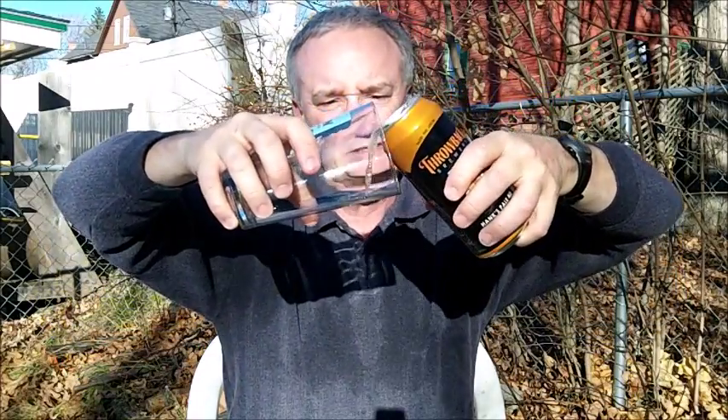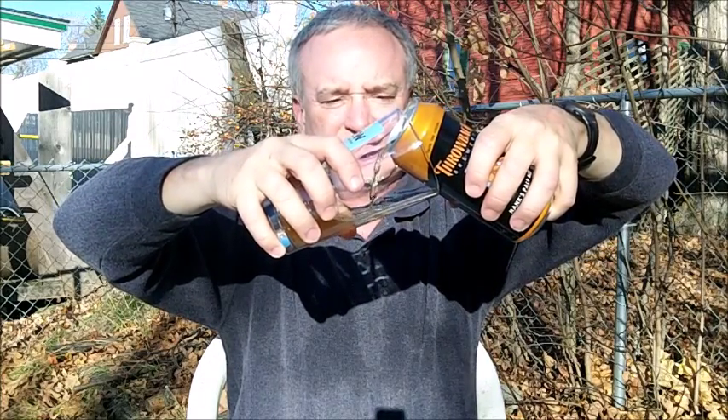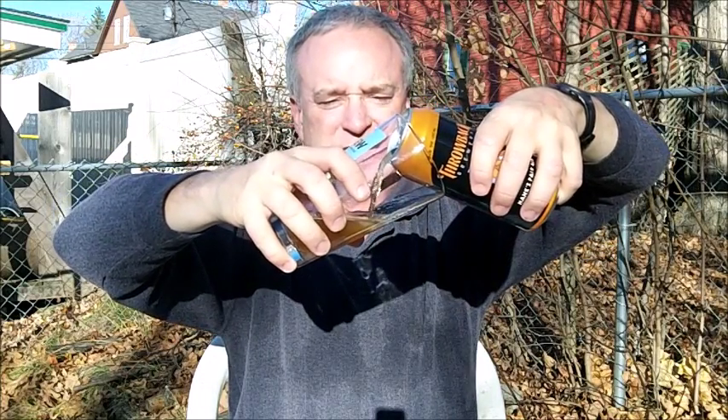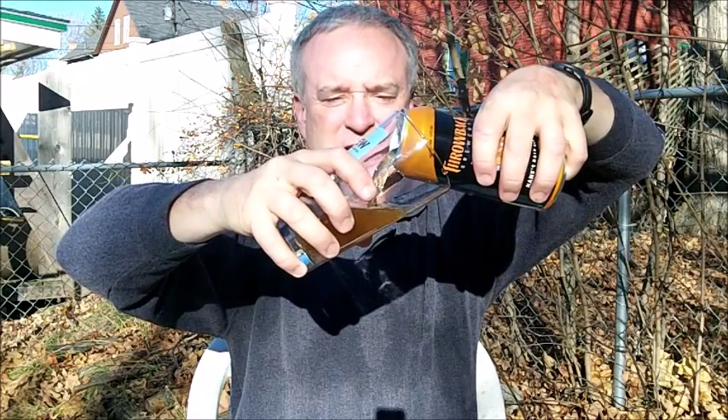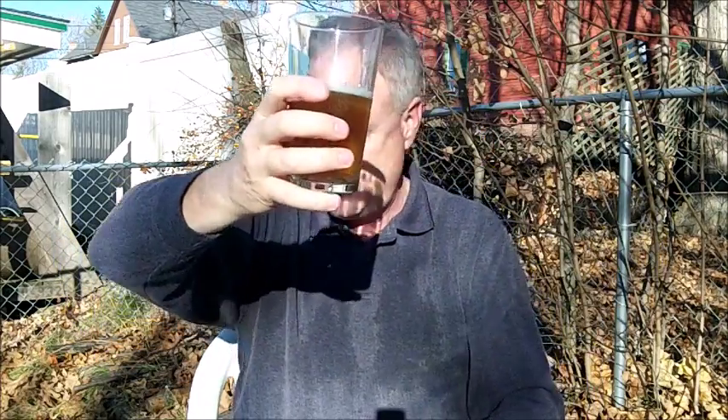They specialize a lot in spicy and grainy type beers — specialized beers with a lot of interesting herbal, spicy, unique characteristics. Peppers, things like that in them. So let's give this a pour and check it out.